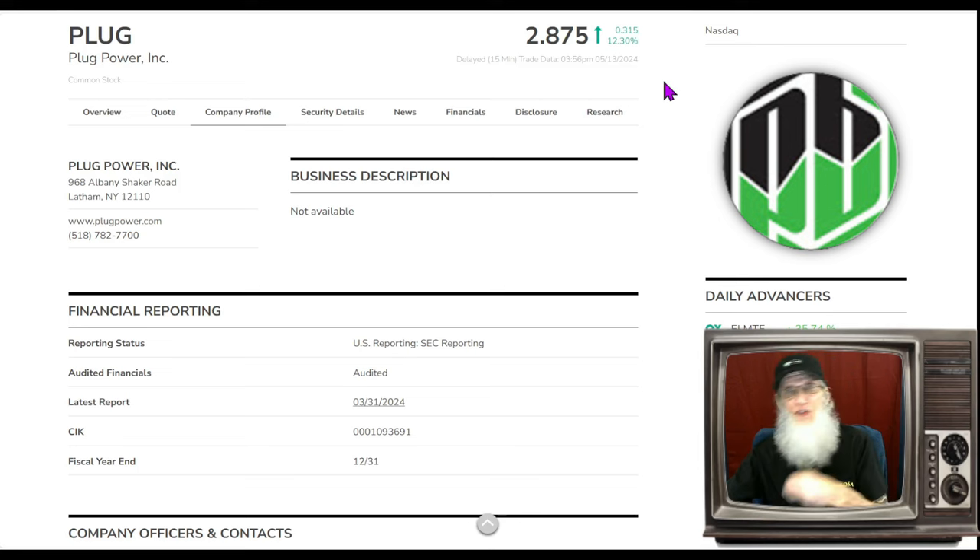I love penny stocks on major exchanges because they come with decent benefits. First, all transactions are free — buy your shares, sell your shares, it doesn't cost you anything, unlike OTC. You can also trade every hour the market's open, pre-market and after-market — you can't do that with OTC. There's a lot more money on the major exchange, a lot more volume, and a lot more rules, which keeps the BS down.